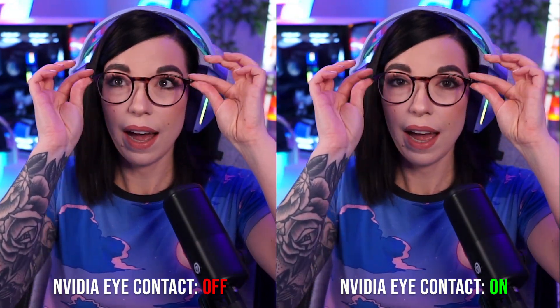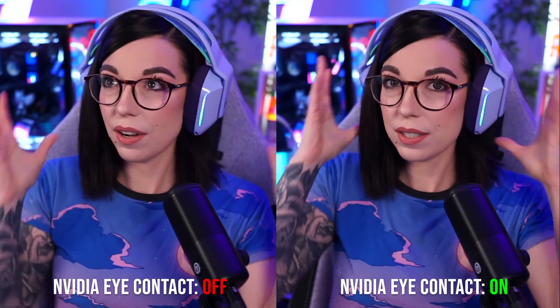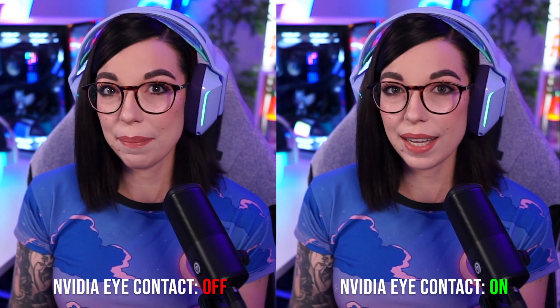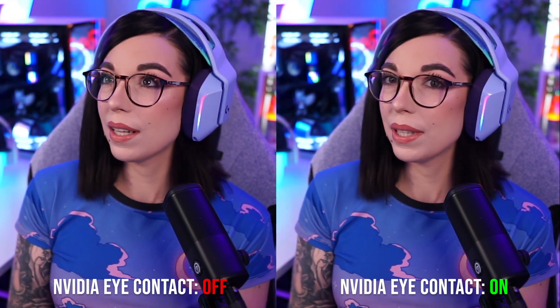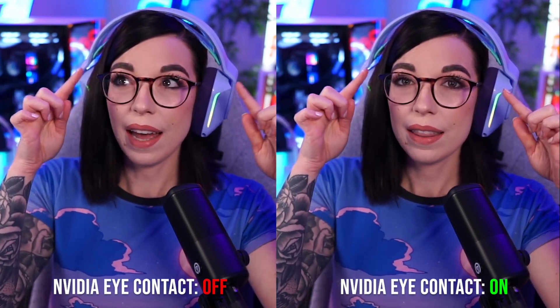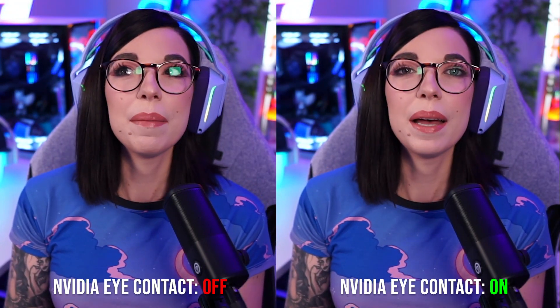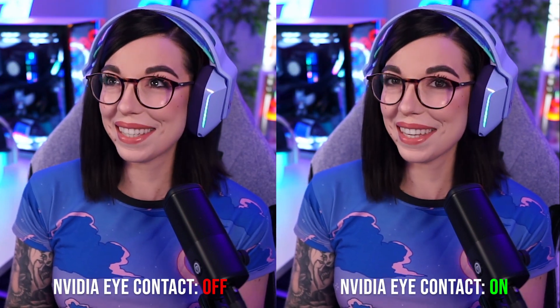One of the things I wanted to test for my glasses wearers out there is how it handles glasses being on. At this angle it's actually handling it pretty well, and I feel like it may even look better with the glasses on because it does kind of hide that weird bit around the eyelashes. But if you've got glare, it definitely messes with it.